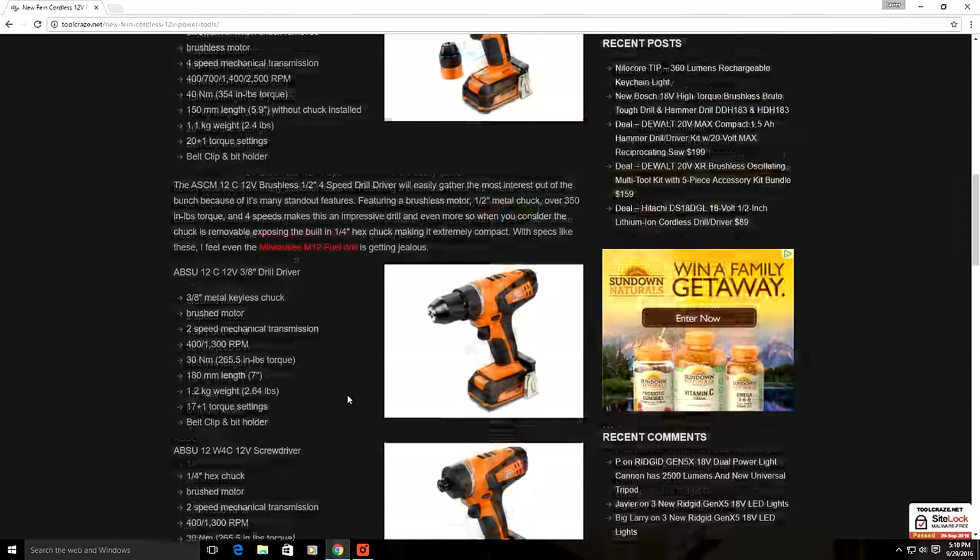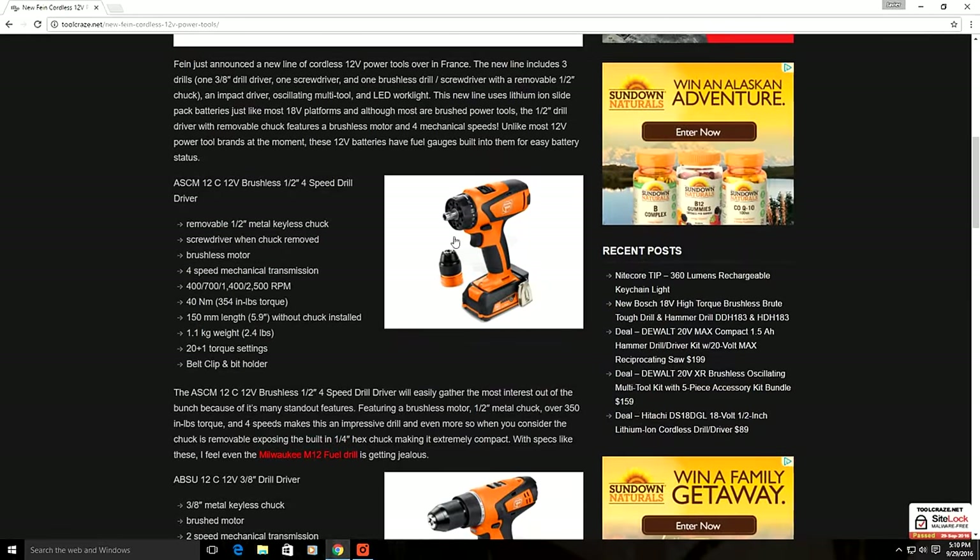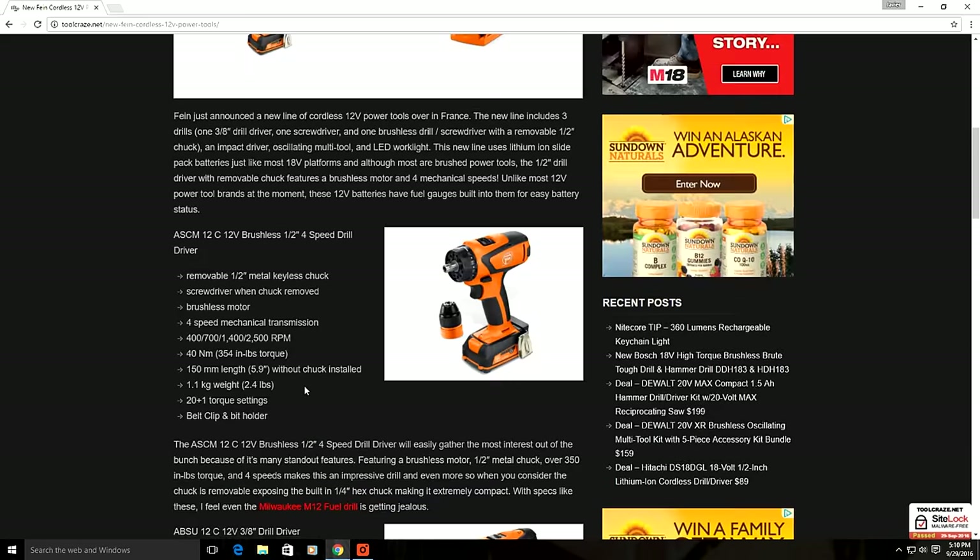The new Fein 12-volt cordless tool we're going to be looking at today is the Fein ASCM-12C 12-volt drill driver. This particular model seems to have all the bells and whistles you can think of in a drill, except for a hammer drill mode. It's a brushless drill, and it has an all-metal ratcheting half-inch chuck — yes, a half-inch chuck on a 12-volt drill.